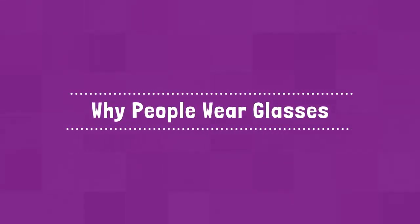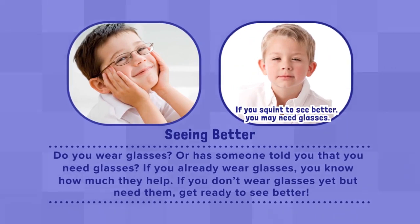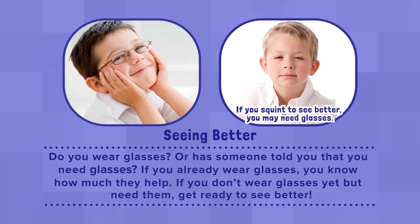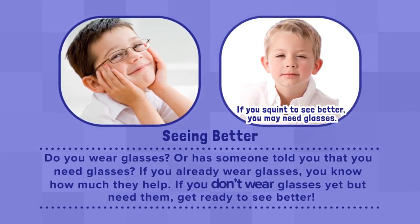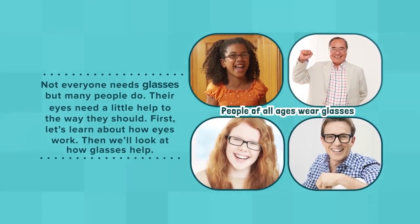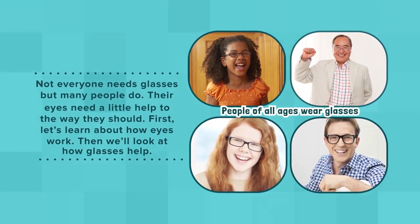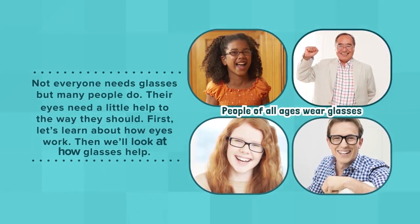Why People Wear Glasses: Seeing Better. Do you wear glasses, or has someone told you that you need glasses? If you already wear glasses, you know how much they help. If you don't wear glasses yet, but you need them, get ready to see better. Not everyone needs glasses, but many people do. Their eyes need a little help to work the way they should. First, let's learn about how eyes work. Then, we'll look at how glasses help.